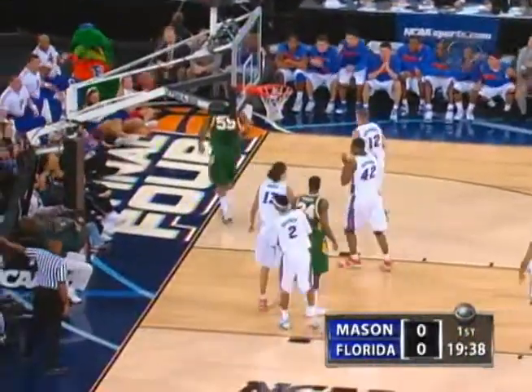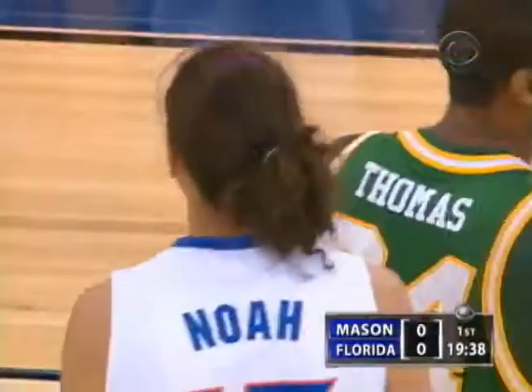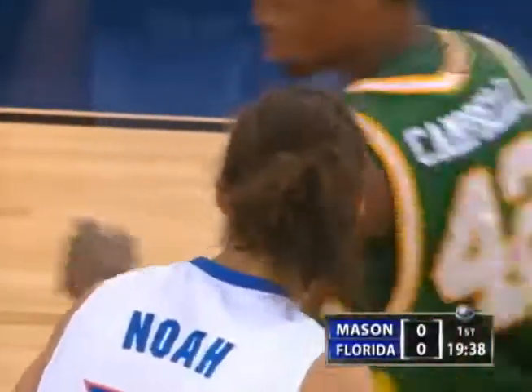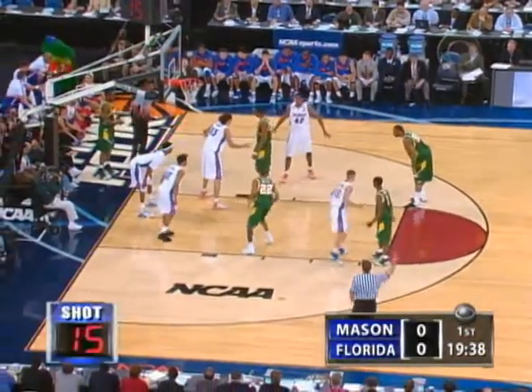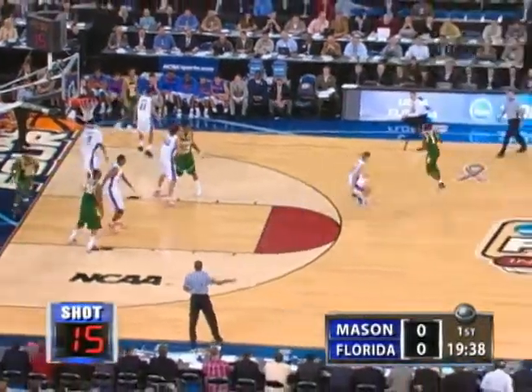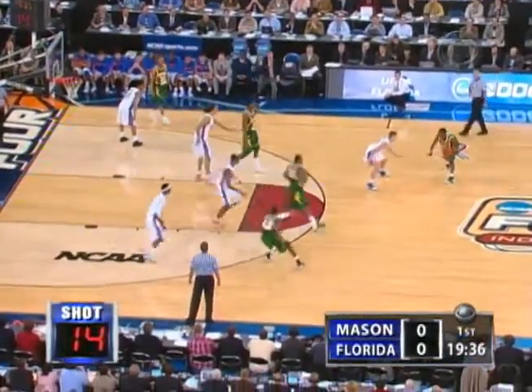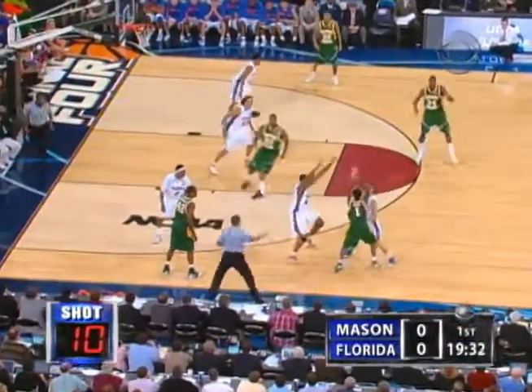Dishing it over and blocked right away by Noah. That's his 20th block in this NCAA tournament. In Noah and Horford, they have the two best shot blockers in Florida history, and they really help each other out, coming from the weak side often. They inbound with 15 on the shot clock. Noah sending an early message.